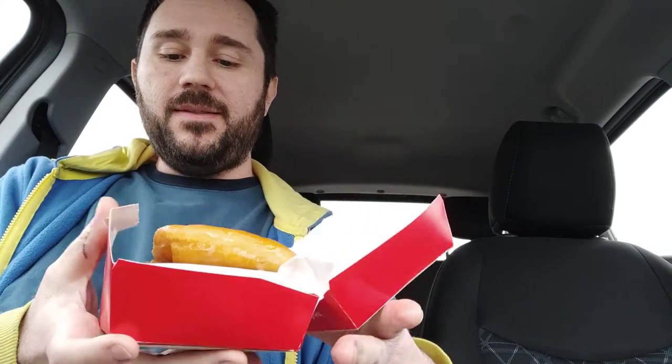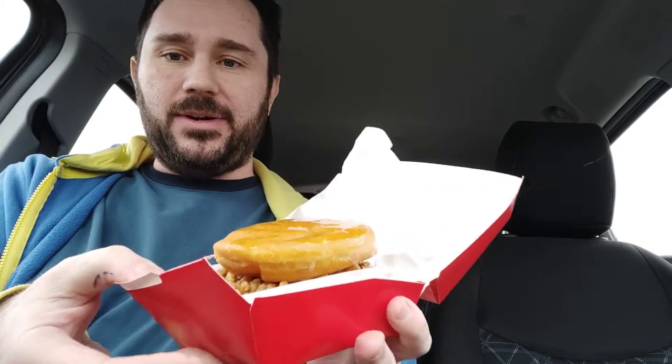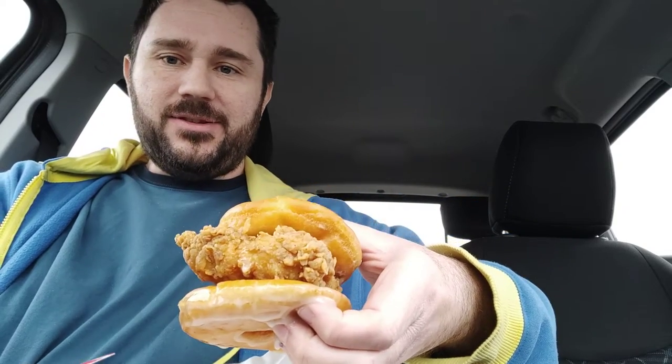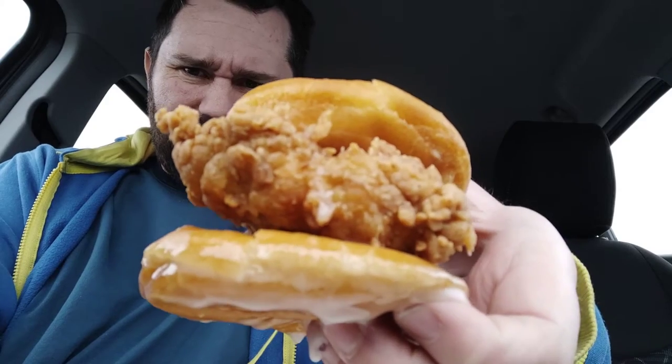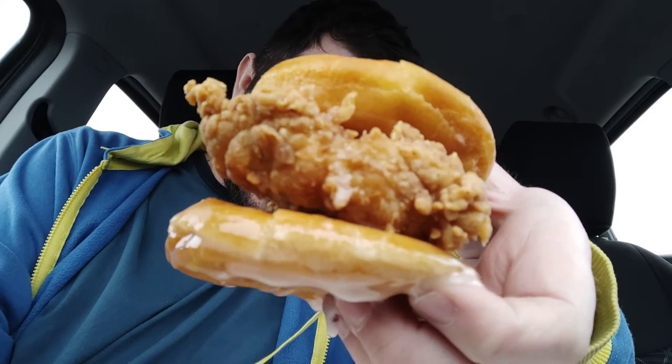Last time I did a KFC food review, I actually got a little bit of Cheeto juice or something on my car. But this will be even messier right here. Look at this thing. It is a chicken sandwich housed between two glazed donuts. Look at that. That is insane right there.